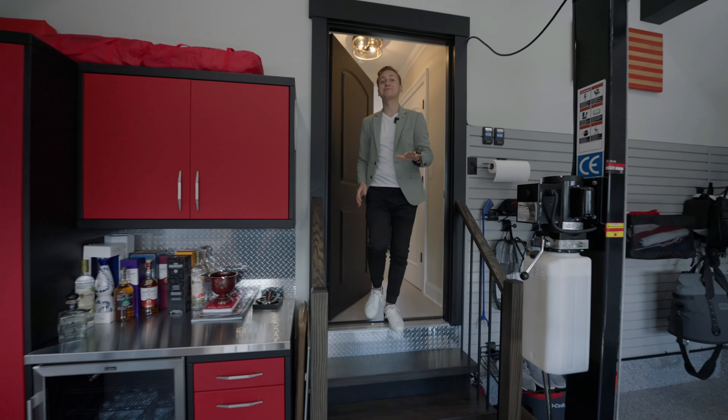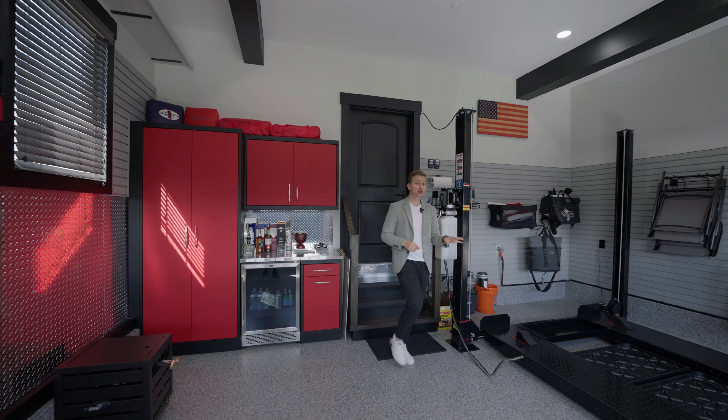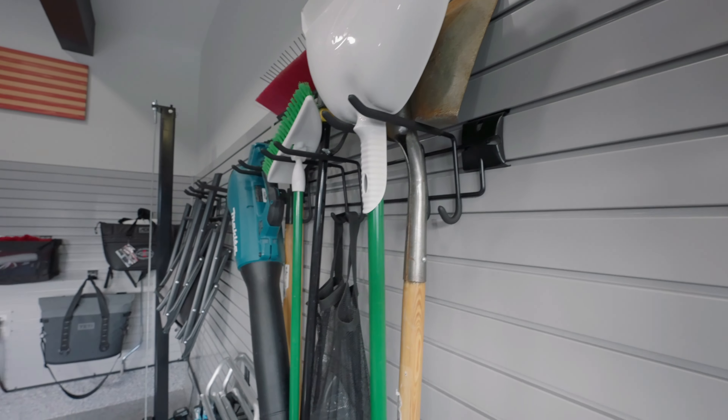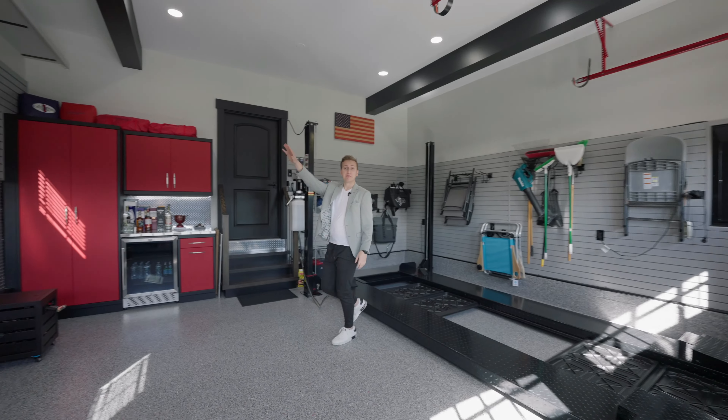Right into the stunning kitchen with beautiful cabinetry, custom quartz countertops, wine cooler in the center island, Wolf oven, Sub-Zero fridge, and freezer.